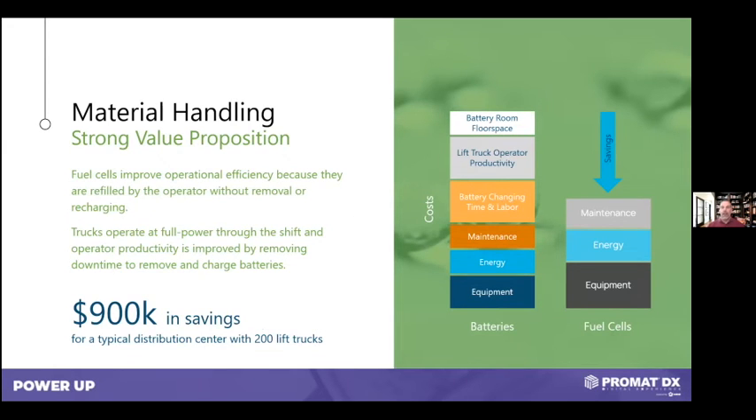As we talk about the sustainability of fuel cells, it always comes back to the business case. It's important to consider all costs associated with fuel cells and compare them to batteries. Fuel cells are more expensive, the energy to run them is more expensive, and the maintenance is more expensive — but the justification more than overcomes those costs with savings from battery changing or charging, increased productivity, and battery room floor space savings. We typically see close to a million dollars in savings in a traditional distribution center with up to 200 pieces of equipment.